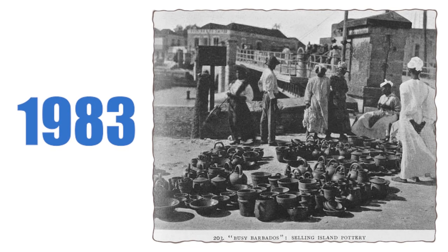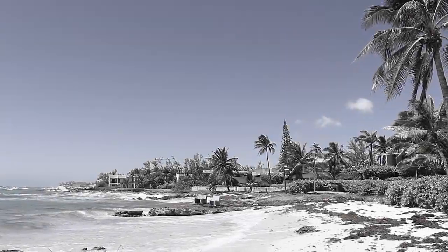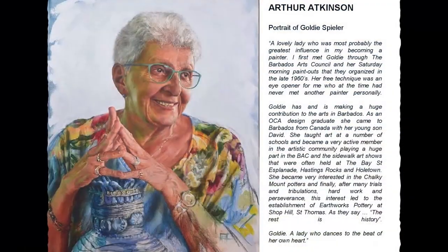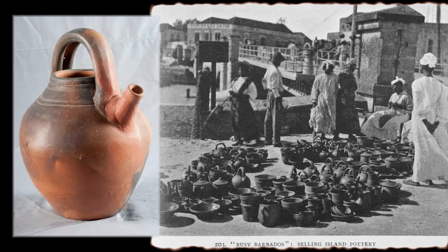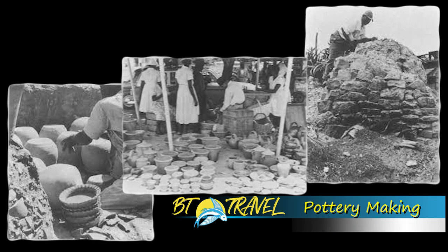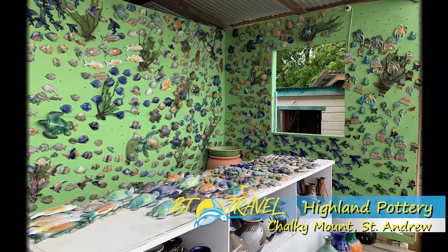Established in 1983 by Goldie Spiller, a Canadian who came to Barbados on holiday, she fell in love with the island and now calls it home. To learn more about her story, her book is available for sale at the pottery. Earthworks Pottery started first as a project to try to make a sustainable path of succession for the dying art in Chalky Mount, St. Andrew. This resulted in the joint project where Highland Pottery now stands.